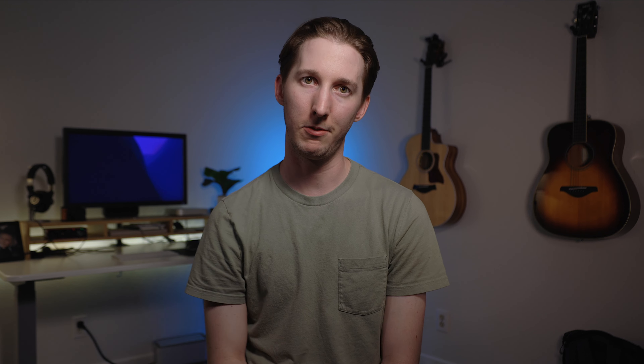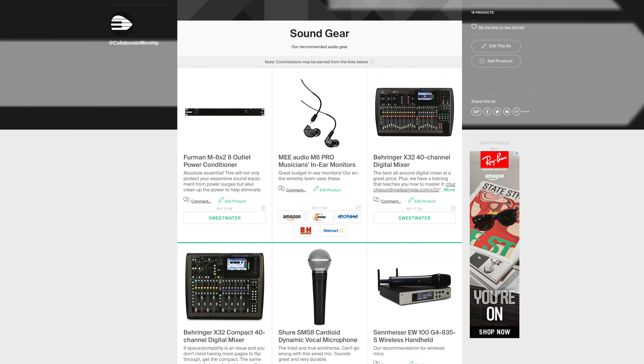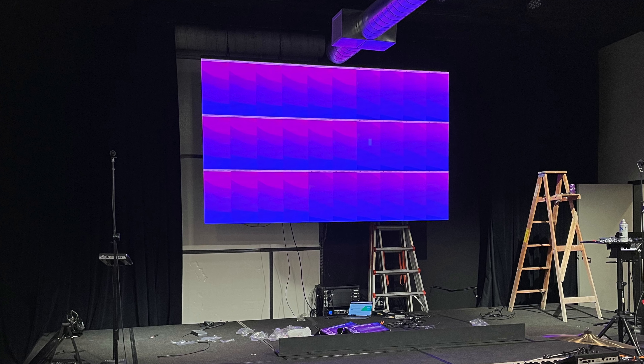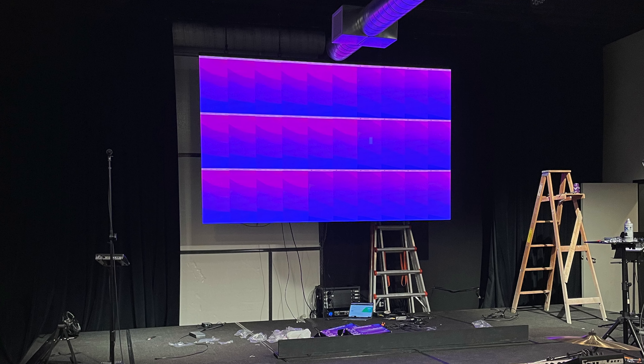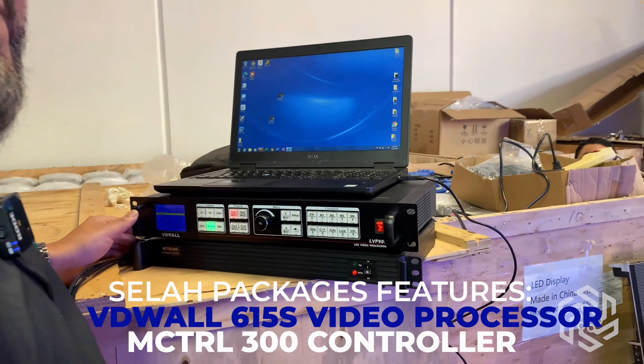Also important to note is that we are using Furman power conditioners to not only clean up any dirty power, but also protect from surges and provide an easy way to power on and off. I'll include a link in the description to the one we use as well as other recommended equipment. Once your power and data are daisy chained and connected, you have to get into the software of the video processor that comes with your screen and tell it how your panels are chained together so that it can properly stitch the image together. Kate had a little trouble figuring it out until he watched Worship Productions' tutorials, and then it was a breeze.